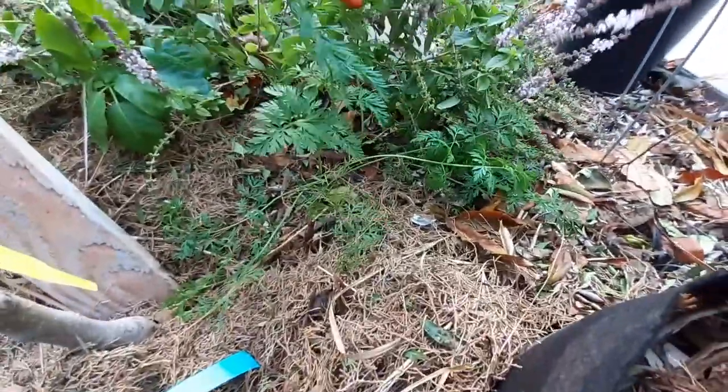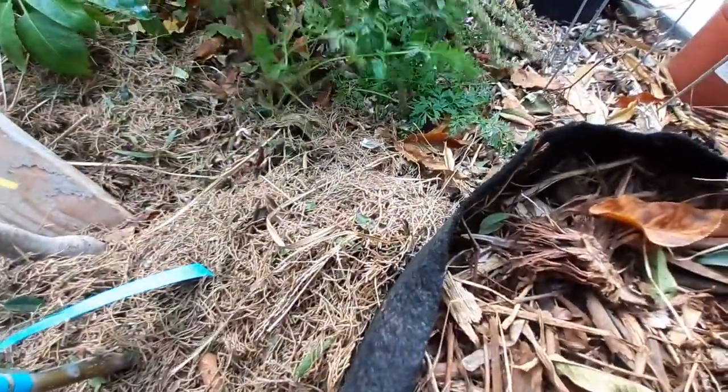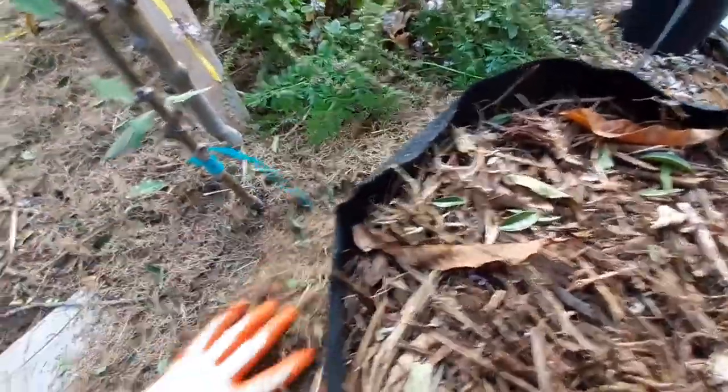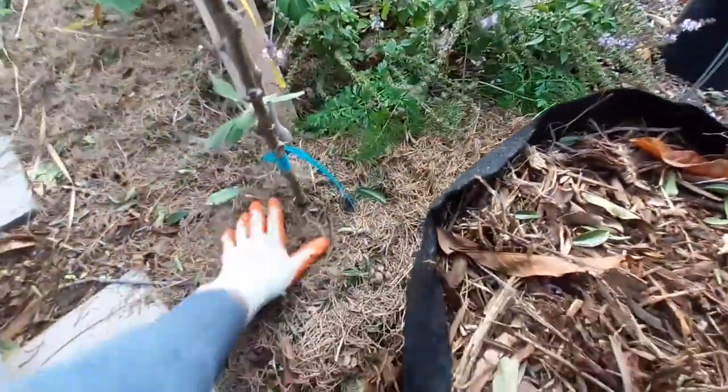Those are carrots right there — they grew by themselves. I buried my food scraps and the carrots re-grew by themselves. There we go, that's a nice layer.